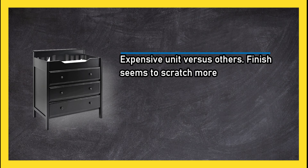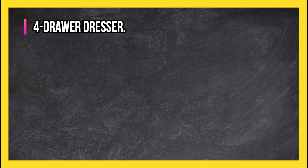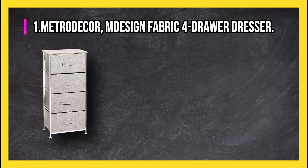On the downside, it is an expensive unit compared to others, and the finish seems to scratch more easily than it should.